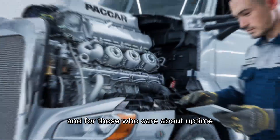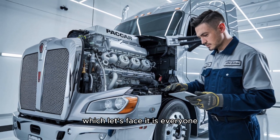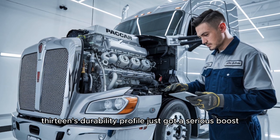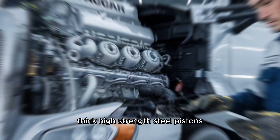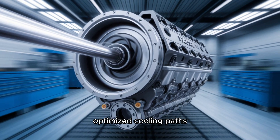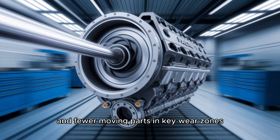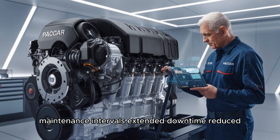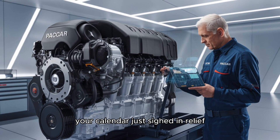And for those who care about uptime — which, let's face it, is everyone — the MX-13's durability profile just got a serious boost. Think high-strength steel pistons, optimized cooling paths, and fewer moving parts in key wear zones. Maintenance intervals? Extended. Downtime? Reduced. Your calendar just sighed in relief.